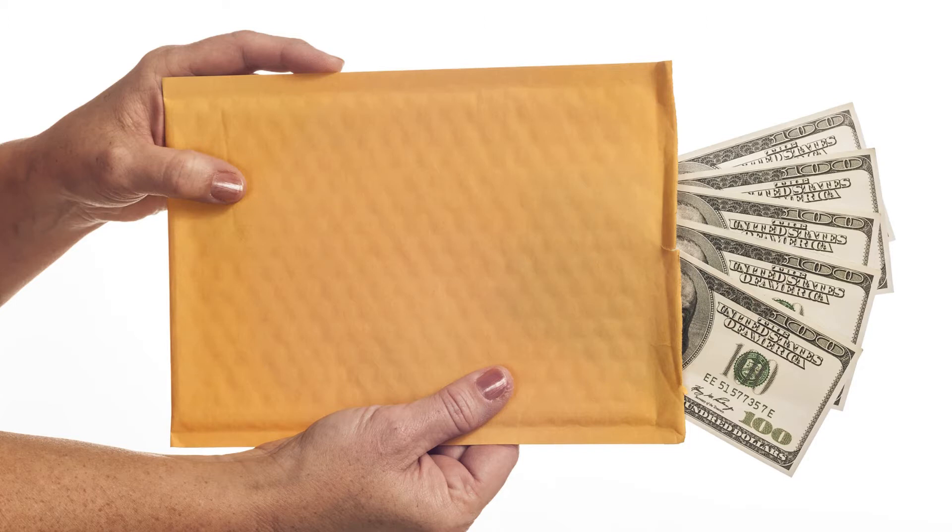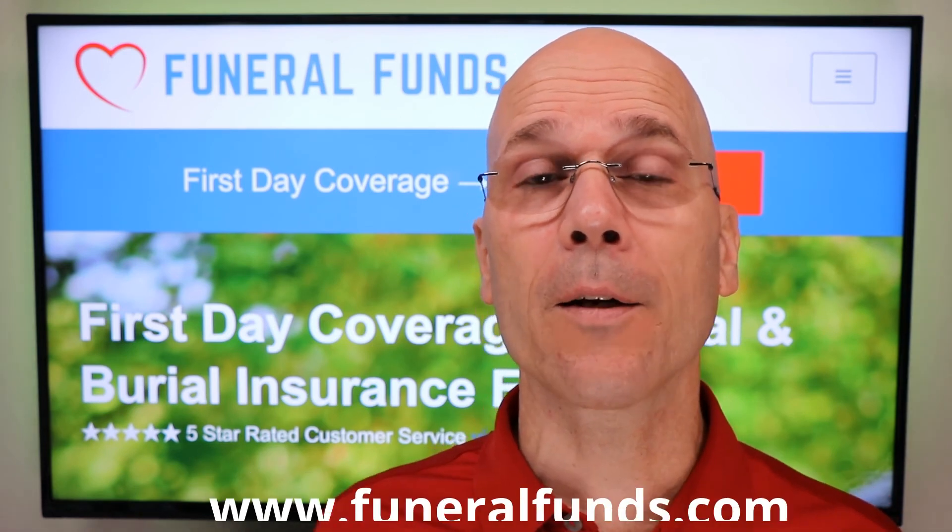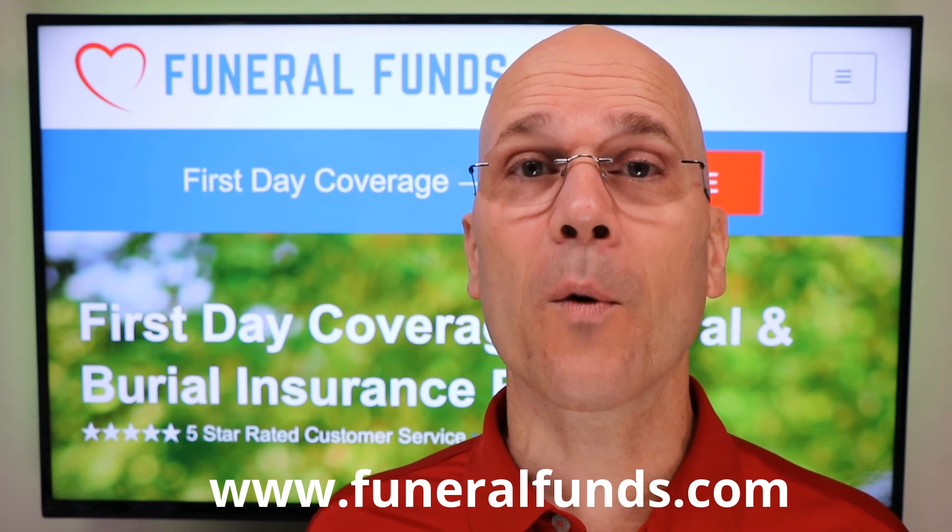To get that claim paid out quickly. So if you need help with cremation insurance, give us a call at our toll-free number. You can also find us online at our website. We look forward to helping you out with this.